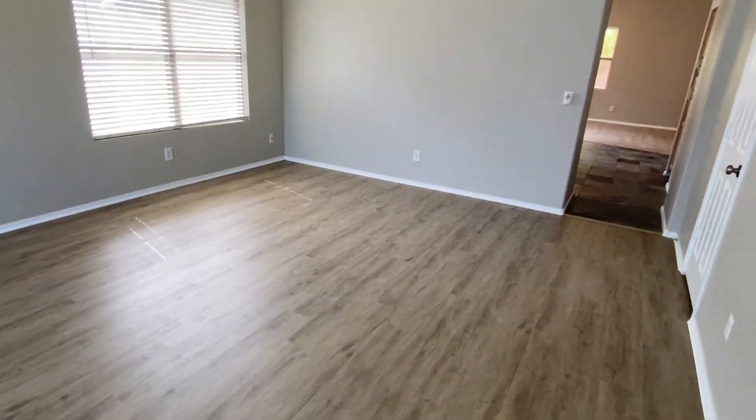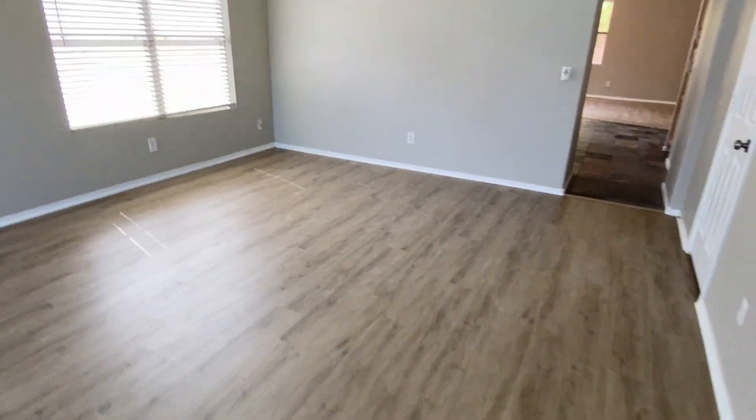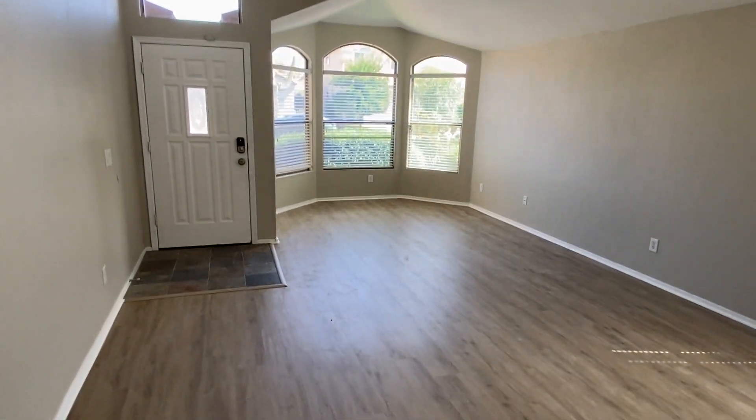Just had brand new vinyl planking flooring installed here, so there is no carpet in this house. Super easy to maintain. And tile in the other areas, so great big family room right as you walk in. Ceiling fan in here, and those are the bay windows looking out.